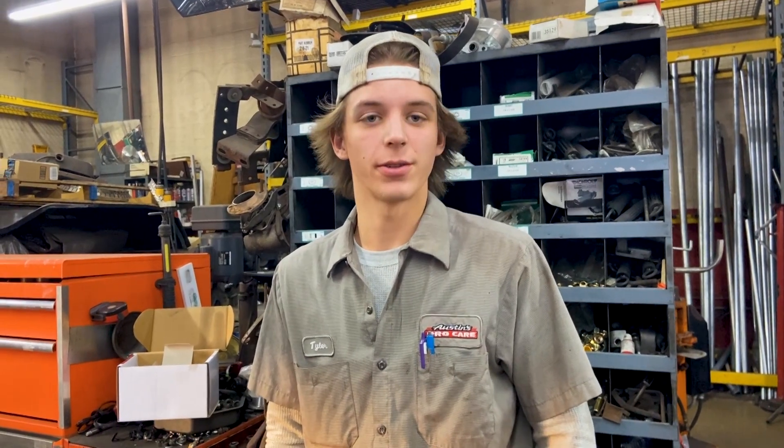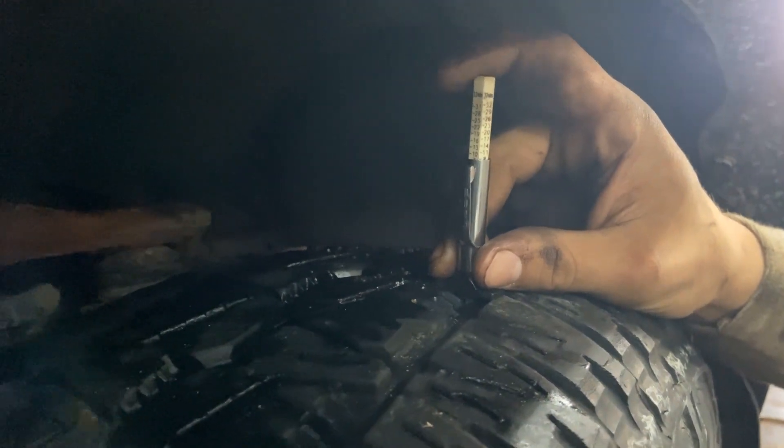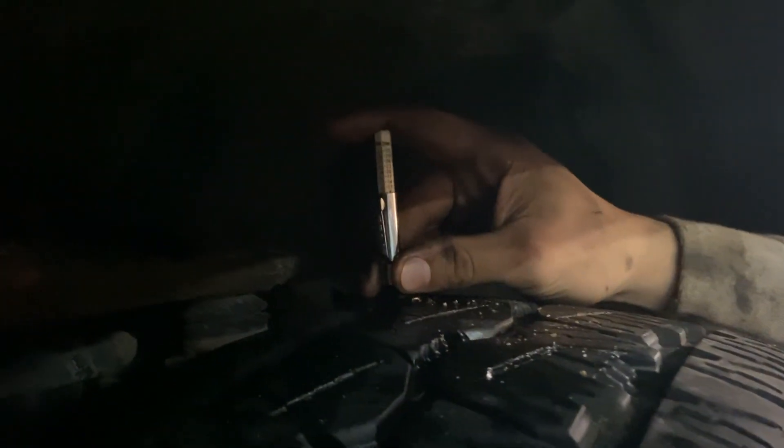Hi, I'm Tyler Thurnell. I work here at Austin's ProCare right off of 169. I'm going to be showing you how to check all the fluids and maintenance on your vehicle. To check your tire tread, press it flat, push the top down, and do the same thing on the inside.